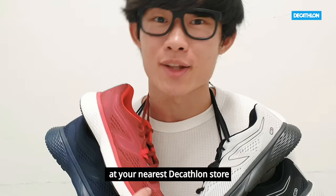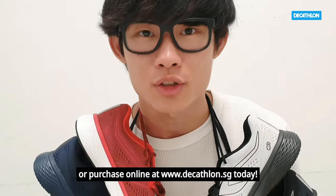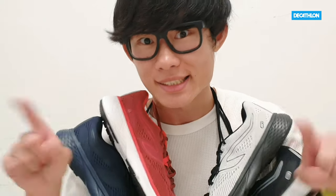Get the Calengi Run Support at your nearest Decathlon stores or purchase online at www.decathlon.sg today. Bye-bye.